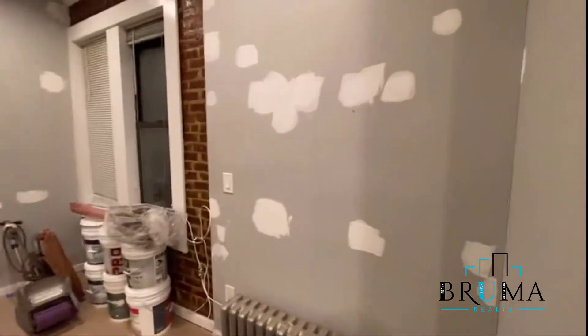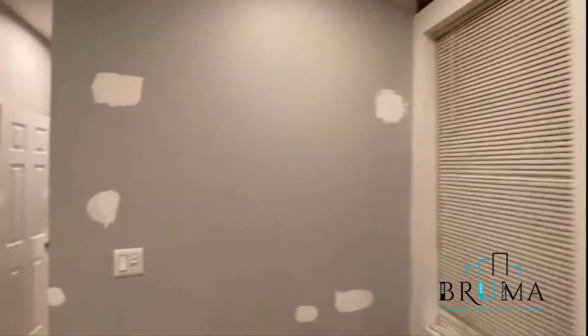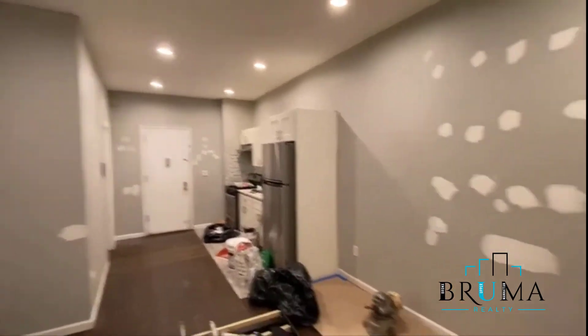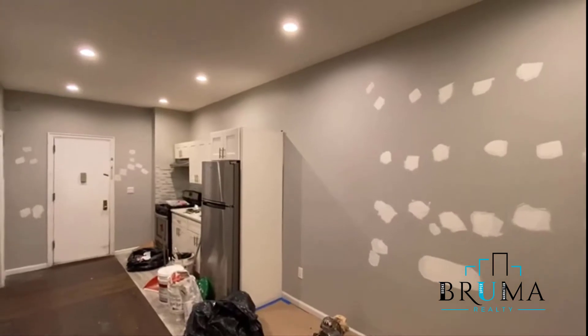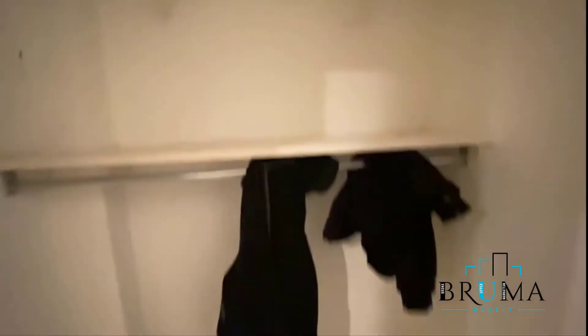Living space right here with exposed brick. Two large windows get nice sunlight here. Recessed lighting, get some dimmers. Get a hallway closet right here — very good closet, goes all the way up to the top. A lot of storage right there.